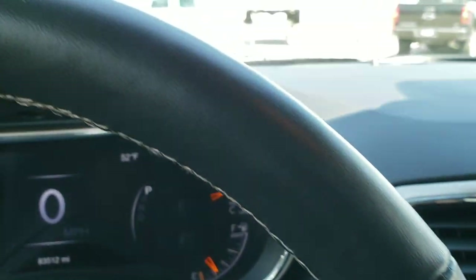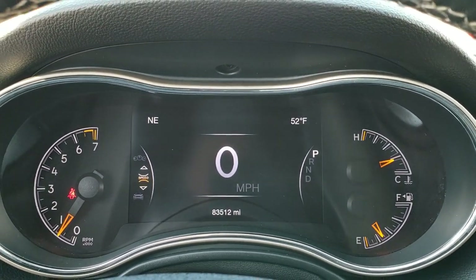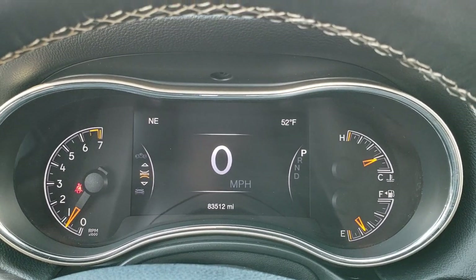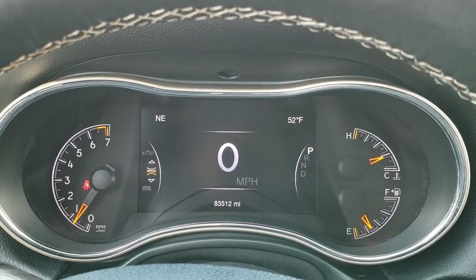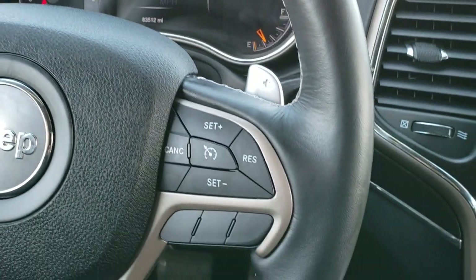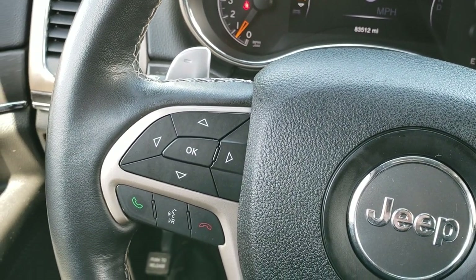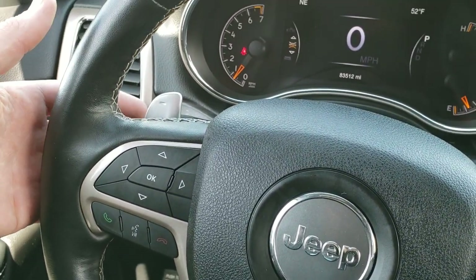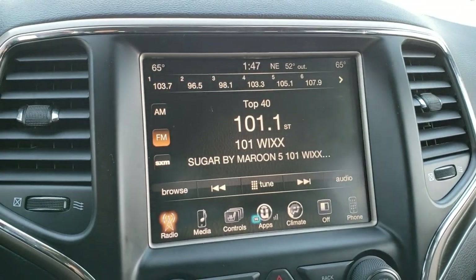As we hop inside the vehicle, you can see that this one has 83,512 miles. You get the really nice 7-inch digital display with the digital speedometer, outside temperature and compass. This has the heated leather-wrapped steering wheel — no scuffs or scrapes on that. Cruise controls are on the right, Bluetooth and information center controls on the left, and of course paddle shifters and audio controls on the back of the steering wheel as well.